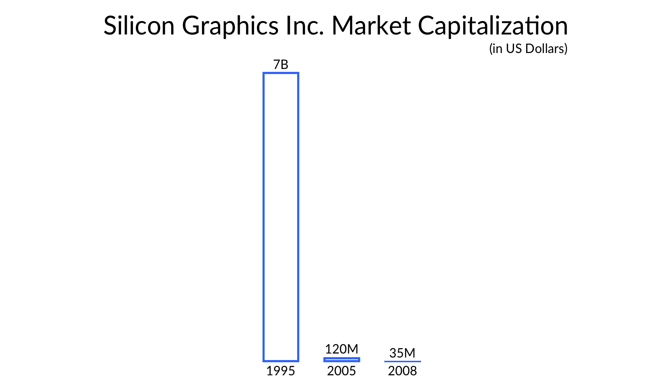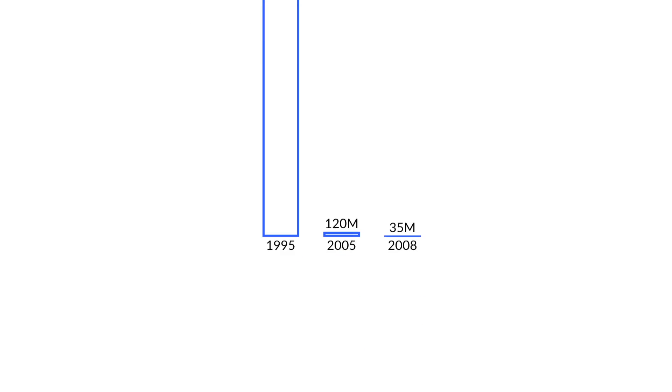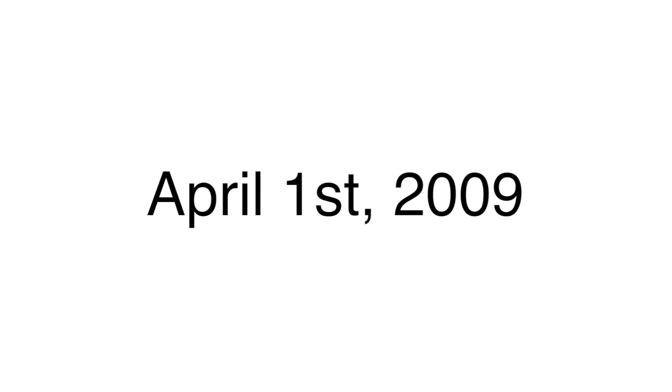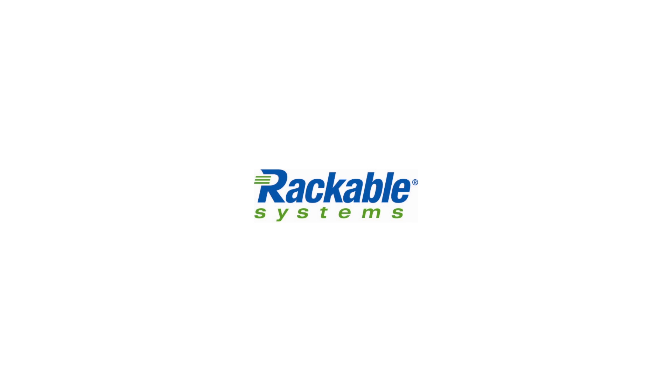SGI, however, was clearly on the way out. As of December of 2008, SGI's market value was consistently below $35 million, with an annual net income of less than $500,000. As such, they received a delisting notification from NASDAQ, and on April 1st, 2009, SGI announced that they had filed for Chapter 11 bankruptcy once again, and that they planned to sell essentially all of their assets to Rackable Systems, a PC server manufacturer, for $25 million. The sale, ultimately finalized for $42.5 million on May 11th, 2009, formally ended Silicon Graphics Inc.'s 27-year life.